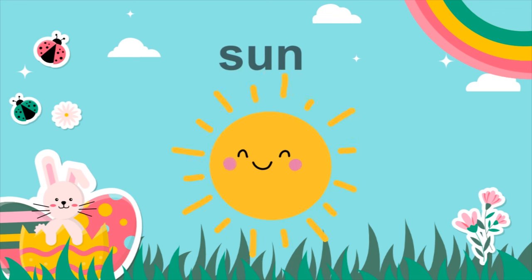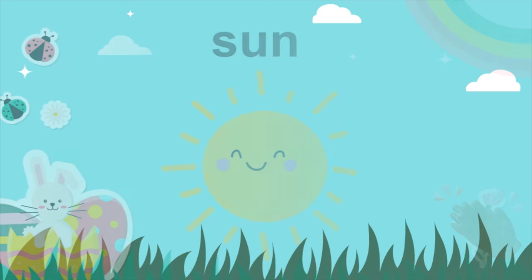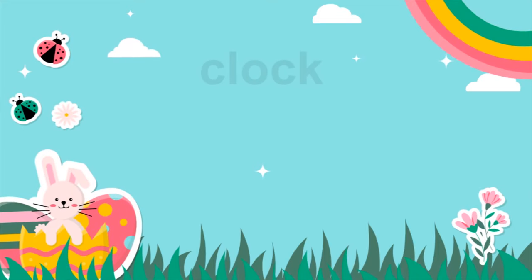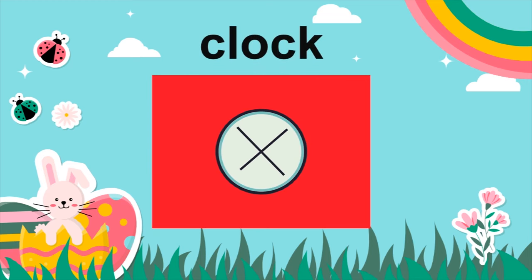Sun. Sun. Moon. Moon. Clock. Clock. Clock.